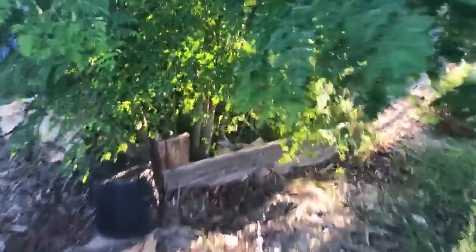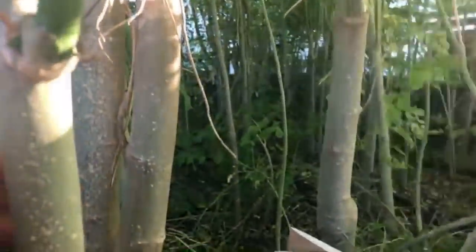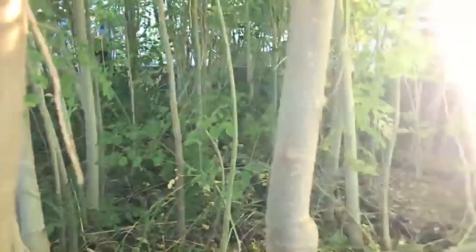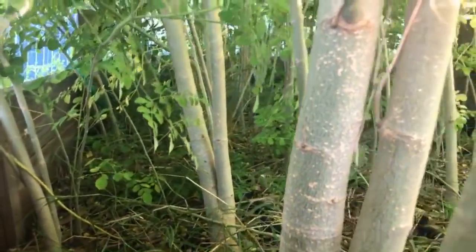Thanks for everybody that's on right now. I'm gonna take the camera and show you first off the moringa bed, the intensive one. Because check this out — these trunks down here, it's like a little forest. They're pretty thick, a lot of them. Look at this one, super thick. They're growing so close together.